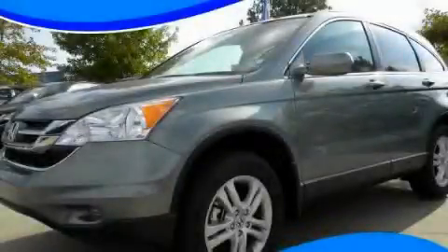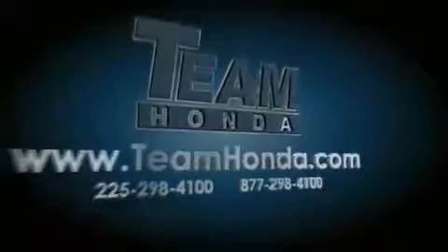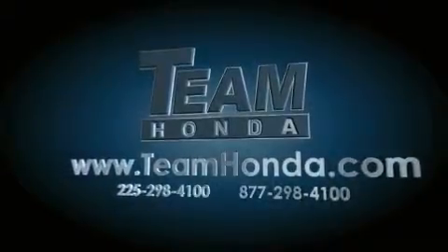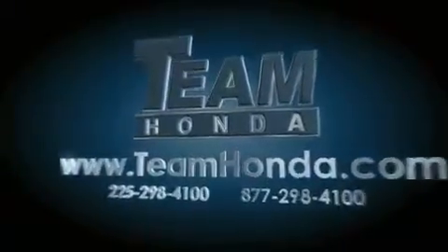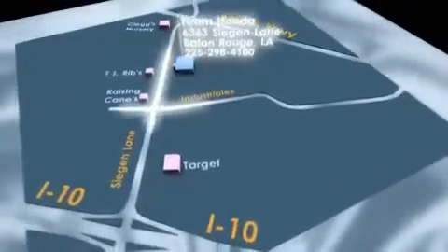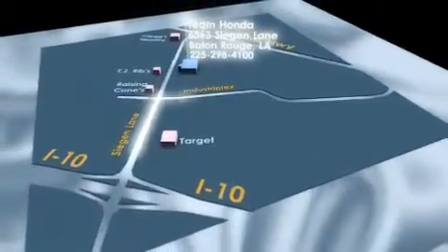Stop by today and test drive this automobile for yourself. Our inventory is always available to you on our website at TeamHonda.com. To receive special internet pricing for this vehicle, or if there's anything else we can do to assist you, please call us or visit our showroom at 6363 Segan Lane in Baton Rouge, and a sales representative will be happy to assist you.